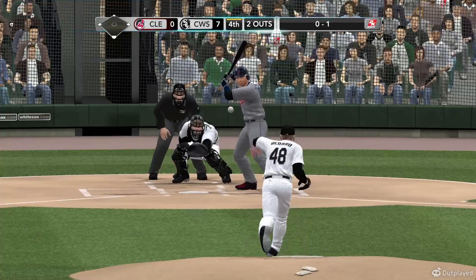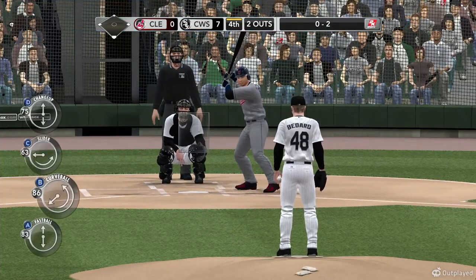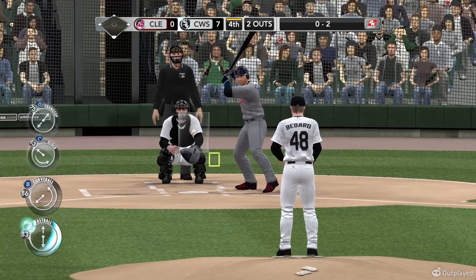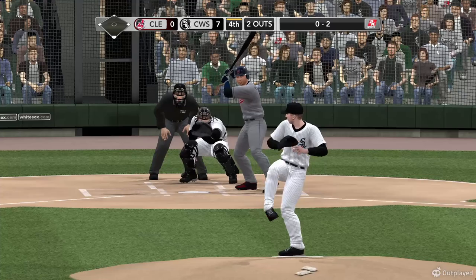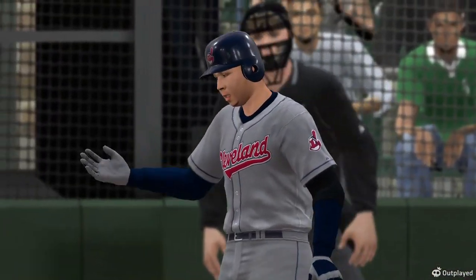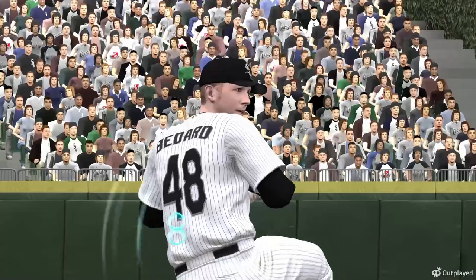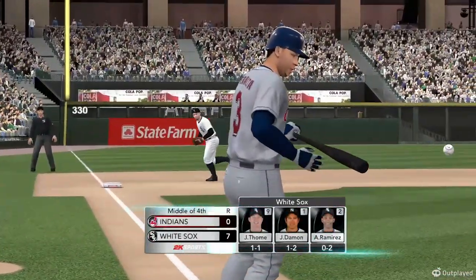Bedard gets set and delivers — Peralta takes that one, it's in there. Coming off a game last night — a little disappointing. A couple of strikeouts, just expanded the strike zone and chased pitches off the plate. Peralta swinging through it — he's gone. They aren't able to get anything going this half inning. Three up, three away. The White Sox maintaining their lead.